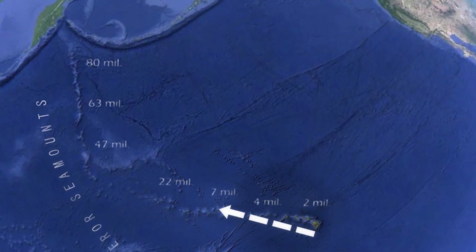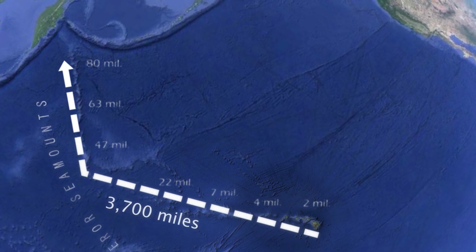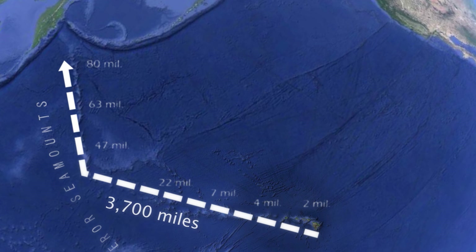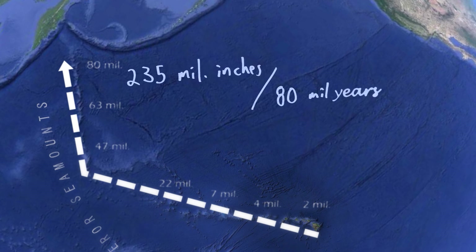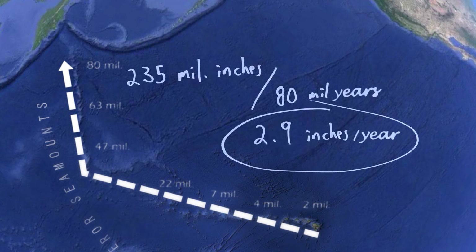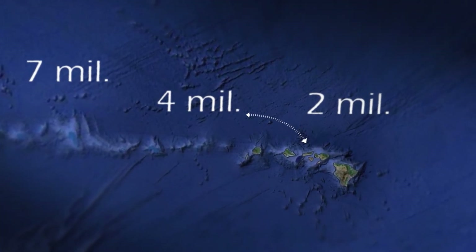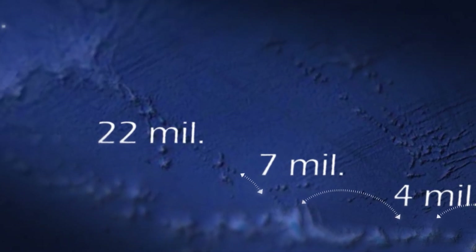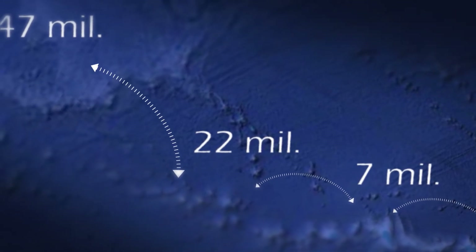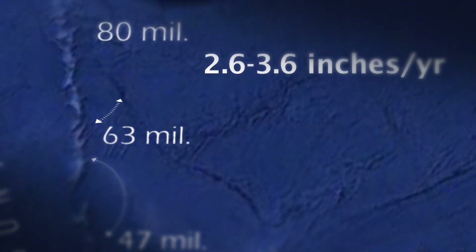If we measure the distance along the chain and divide by the oldest age, we can calculate an average speed of the crust over the hotspot. 3,700 miles is roughly 235 million inches; dividing by 80 million years gives an average speed of about 2.9 inches per year. Measuring distances between individual islands or seamounts and differences in age to calculate speed over shorter intervals, we get speeds ranging from about 2.6 to 3.6 inches per year.